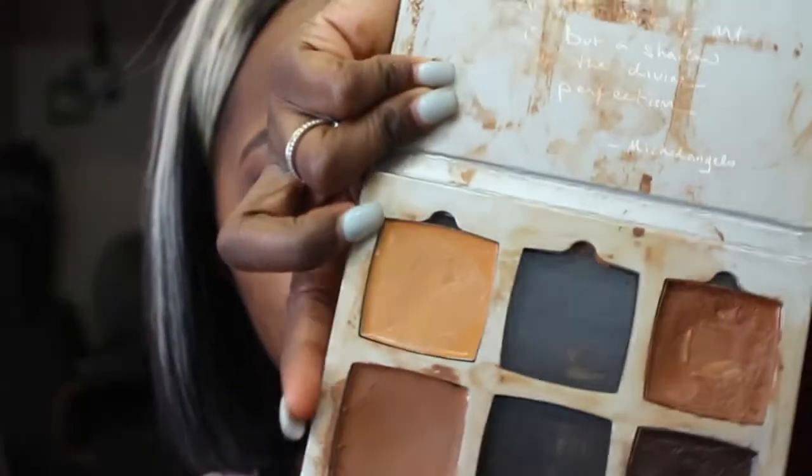Now I'm taking the AJ Crimson Artist Kit — I think it's shade 7 or 6.5 — and I'm going to put that all over my face. It looks a little orange but it works, I promise. I'll blend that in with my Real Techniques sponge and then we're going to hop into highlighting.